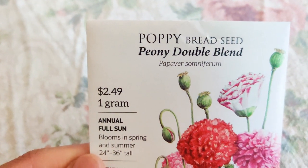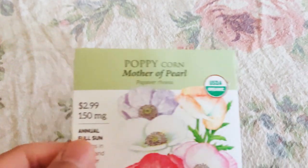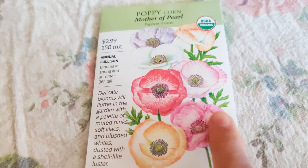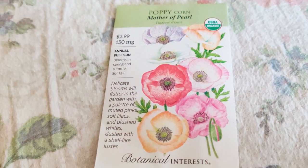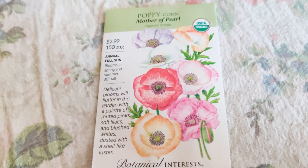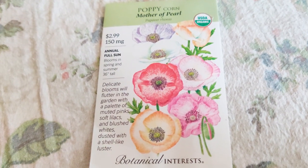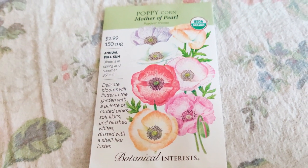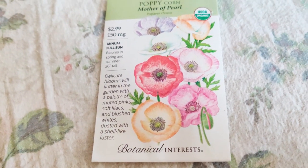Poppy Bread Seed Peony Double Blend looks really gorgeous — I love that it has so many petals. And then this one is so classy: Mother of Pearl with those muted colors — so pretty. So that's what I got, and I really love browsing the catalogs and websites to see what's available, since availability changes all the time. I get them as soon as I can.